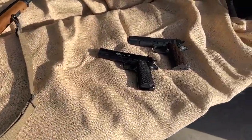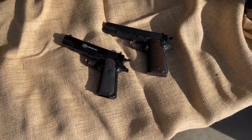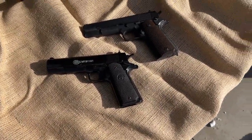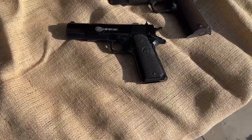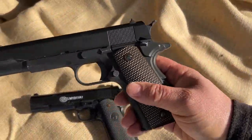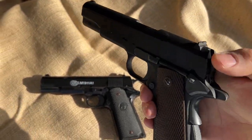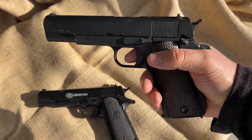And of course, what would the display be without the iconic M1911 pistol? Here we have two styles: a cheap plastic single-shot and a gas blowback full-metal version. You're looking at about 40 bucks for the cheap plastic one and just over $100 for the full-metal one. The nice thing with the full-metal one is it's heavy, everything functions just like the real deal — even the beaver-tail safety — and this gun will actually break down and clean just like the real deal.